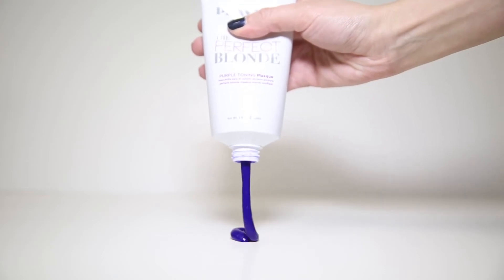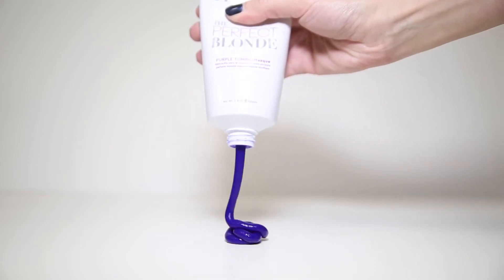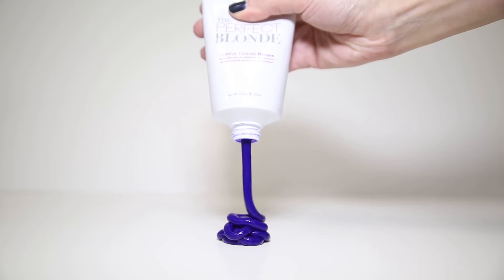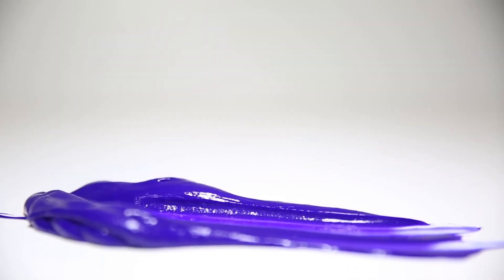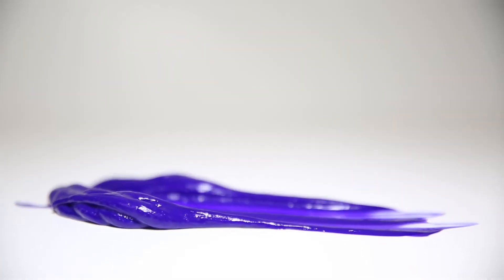Another great thing about these products is they contain optical brighteners, which help make your hair reflect the sunlight a lot better. Whenever you lighten your hair, it kind of creates little holes in each strand, which makes it harder for the sun to reflect off of. This fills in those gaps, creating a great canvas for the sun to beam off of, so your hair is bright, with no brass to it, and super shiny and healthy.